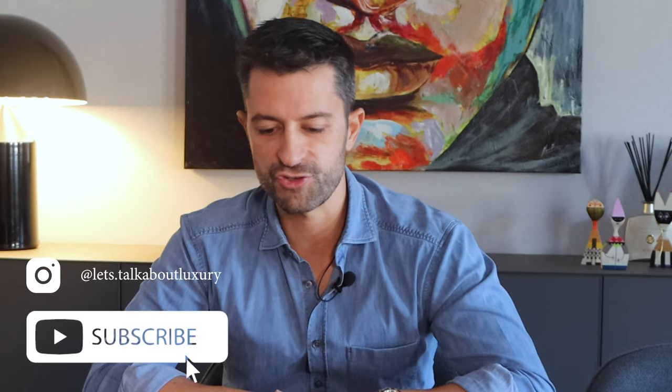That's some of my sunglasses from my collection. Hope you like it. If you do, please give me a like, share, and subscribe to my channel. See you next time. Take care. Ciao.